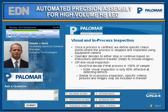For visual and process inspections, once the process is certified, we define specific checkpoints where the process is stopped and inspected using the equipment camera. This means the part doesn't get removed from the process. The operator can decide to either stop or continue based on instructions defined in the traveler, so it helps to have images and pictures to define what the criteria is. For offline and visual inspection, we perform 100% inspections at the beginning of a new part run and then switch to sampling as the process matures — typically a 2.5% AQL. However, it's worth noting that visual inspections by a person are only 85% effective, so we try not to rely on offline visual inspections.